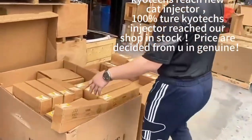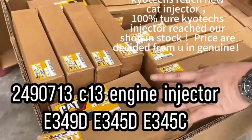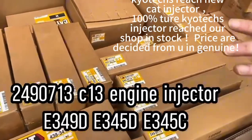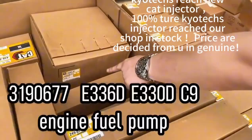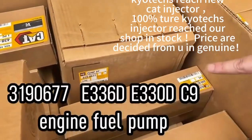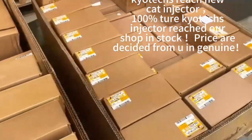249013, C13 engine for the Caterpillar E345C or D. This is a fuel pump for C93360, and C6.4, E320D.